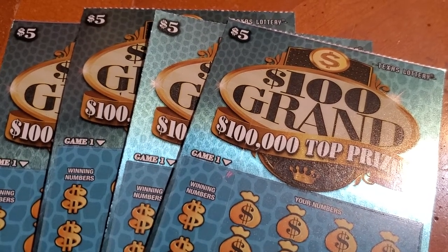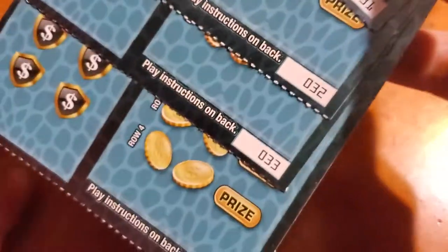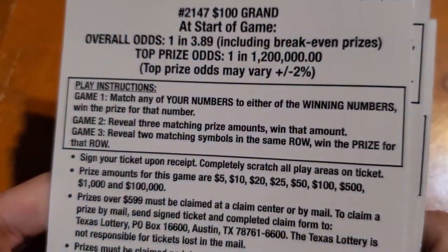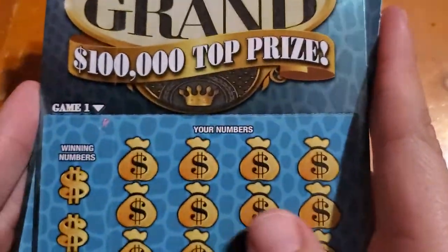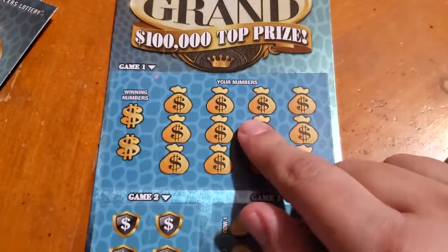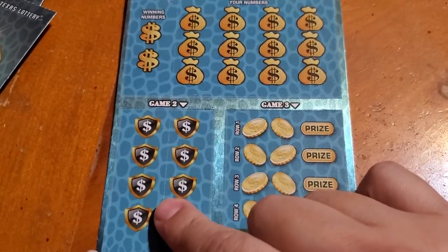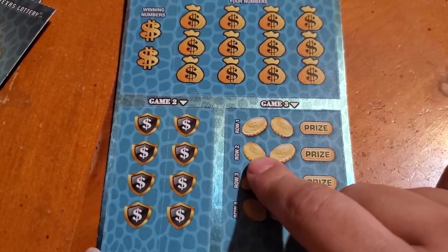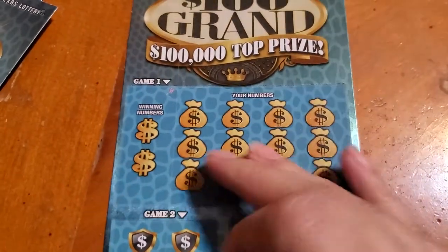What's up guys, here I have the new 100 Grand five dollar ticket — it just came out. I have four tickets, numbers 31 through 34. The odds are one in every 3.89, so hopefully we have a winner. This one has three different games: match our numbers to the winning numbers, reveal three of the same prize amounts, and match symbols to win the prize. Let's get started!